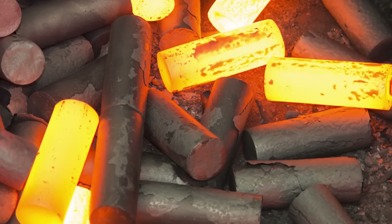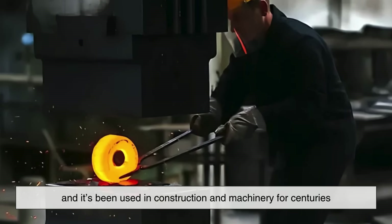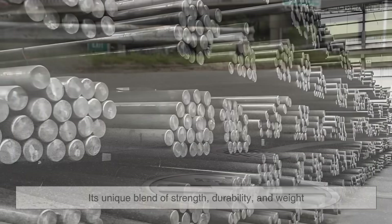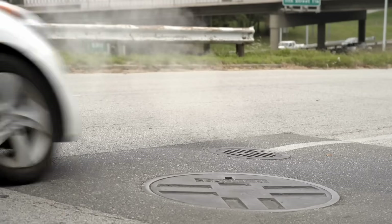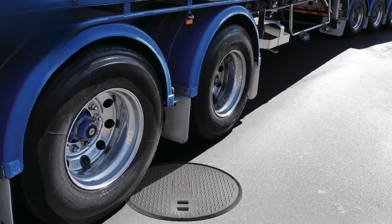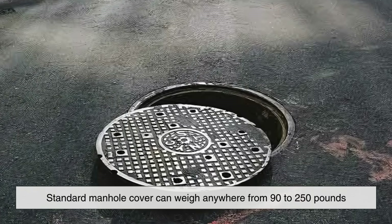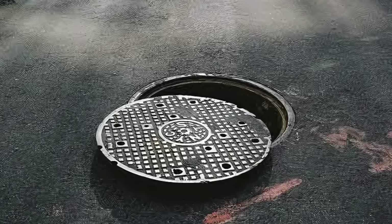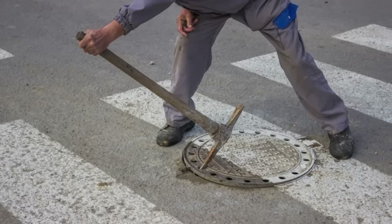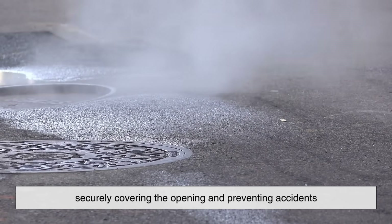Cast iron isn't just some random metal we had lying around. It's an alloy of iron, carbon, and silicon, and it's been used in construction and machinery for centuries. What makes it ideal for manhole covers is its unique blend of strength, durability, and weight. First off, cast iron is incredibly strong under compression, meaning it can handle heavy loads — like trucks driving over it — without cracking or deforming. Second, it's very dense. A standard manhole cover can weigh anywhere from 90 to 250 pounds, which is a good thing, because that weight keeps it in place.